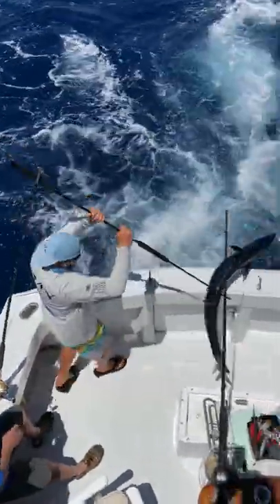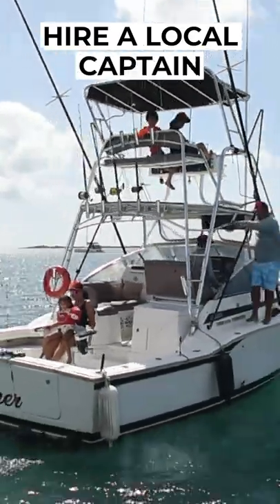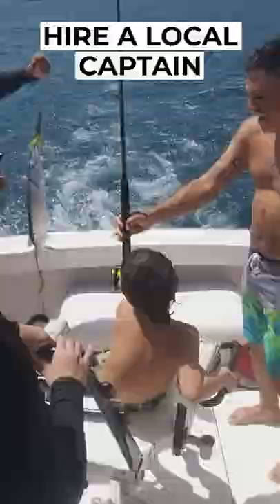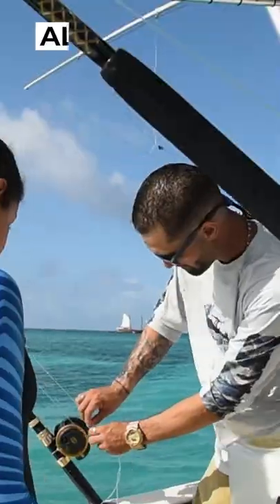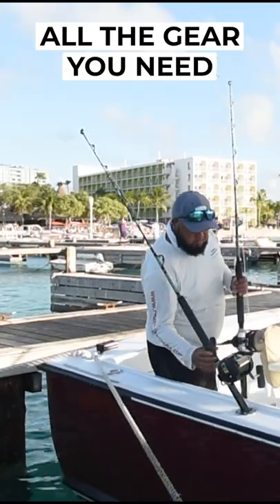The best way to take advantage of all the action is by hiring a local captain. Fishing and chartering is a main source of income, so you'll find plenty of knowledgeable guides ready to take you out. Your captain will also provide you with gear, which is essential since fishing and tackle shops are few and far between.